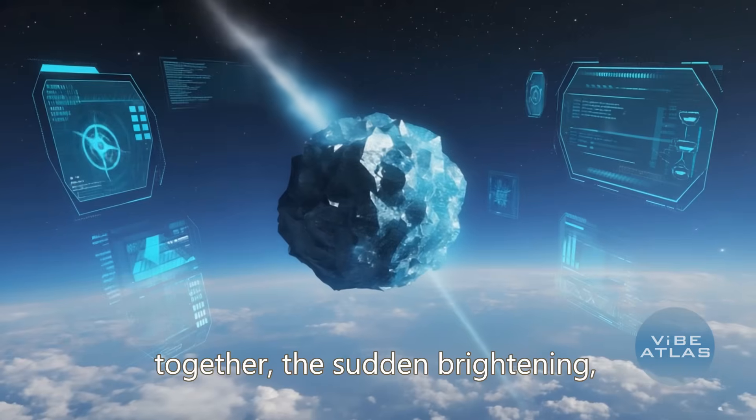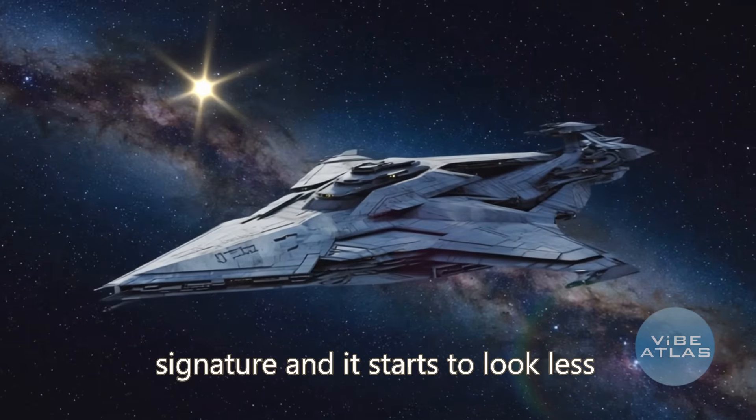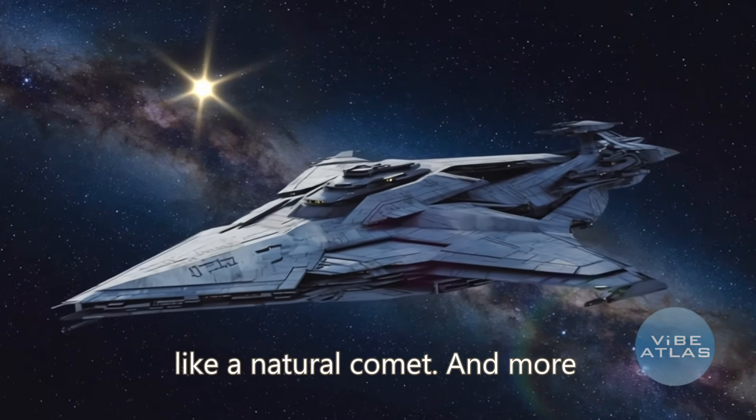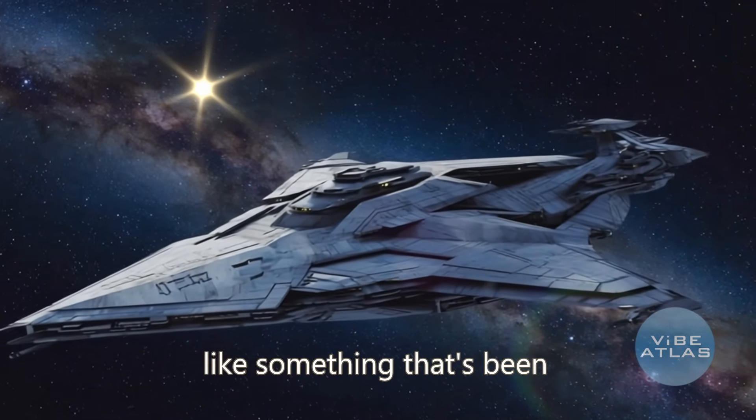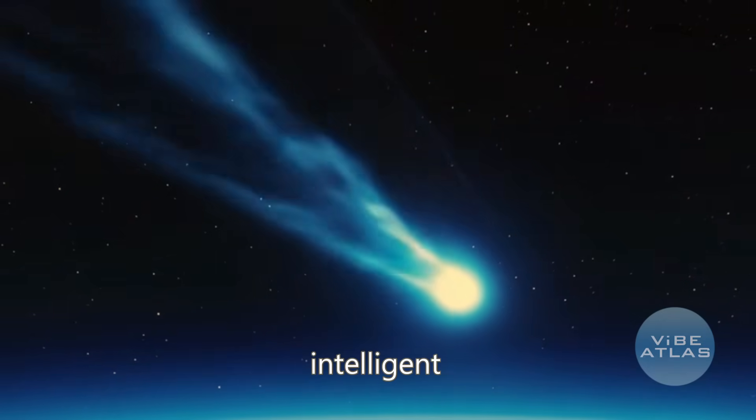Put all of that together — the sudden brightening, the rock steady path, the nickel signature — and it starts to look less like a natural comet and more like something that's been deliberately slowing down under intelligent control.